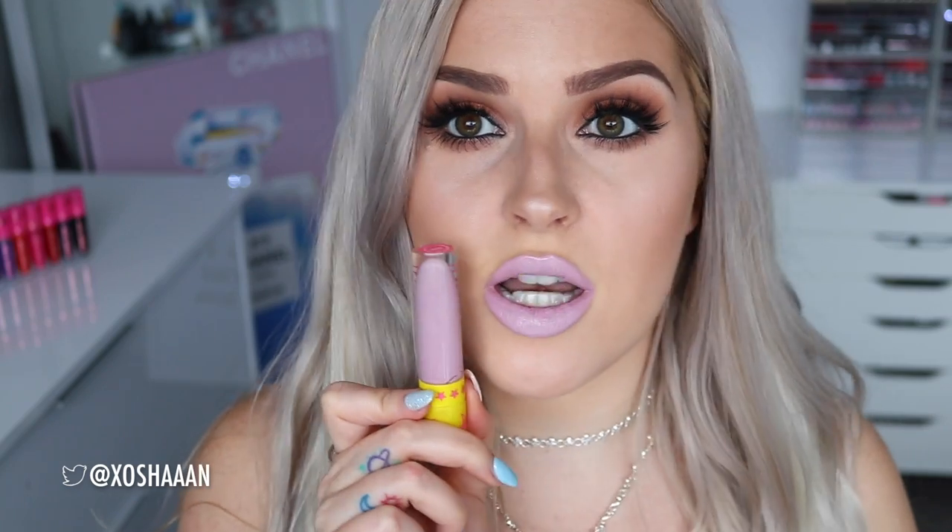My lips are literally starting to bleed. Next up is another pale creamy colour — this is Virginity. This one's definitely going on a lot better than the yellow and the white. I actually really like this colour. It's like a pale pale lilac pink — quite unique. I think it's really pretty and I would totally wear this. It makes your teeth look a little bit yellow but not too bad.